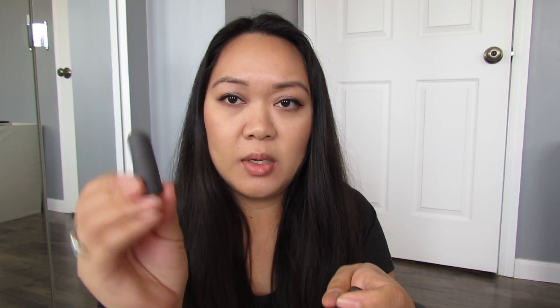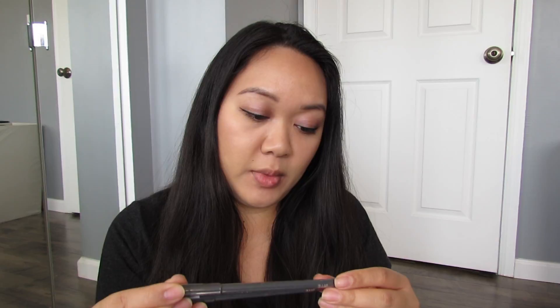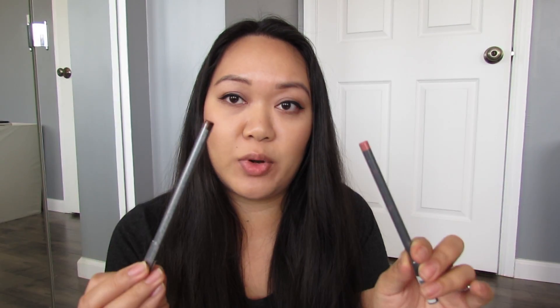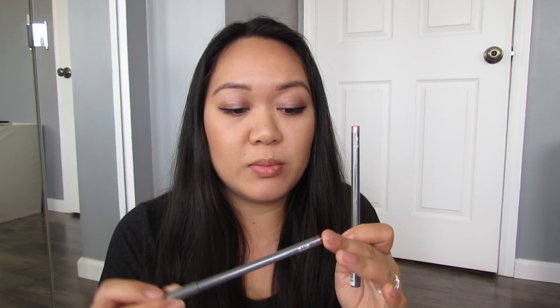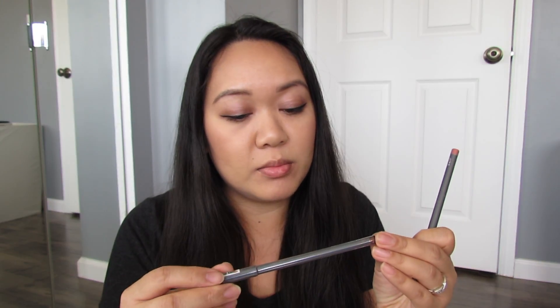These are Bite Size — like the name of the brand — mini-sized lipsticks. This is from their Amuse Bouche lipstick line in Bite Beauty. And then the two lip pencils I got are a lip crayon in shade 020 and 044. So 020 is more of a nude everyday shade, and 044 is a wine shade.